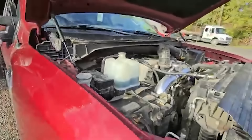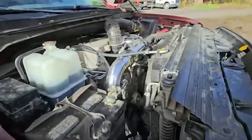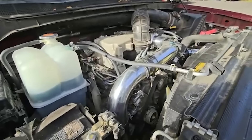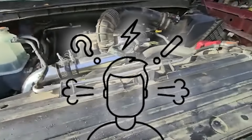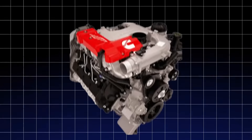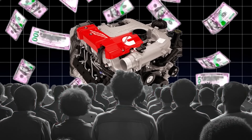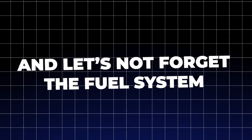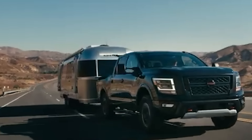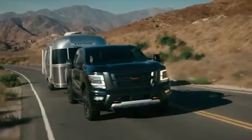One of the biggest culprits is the exhaust gas recirculation system, which clogs up with carbon deposits faster than a highway during rush hour. This problem alone has left countless drivers stranded, frustrated, and out of pocket. The turbocharger isn't much better — owners report frequent failures that can cost a fortune to repair, often running into thousands of dollars. And the fuel system frequently malfunctions, making it one of the most unreliable systems on the market.